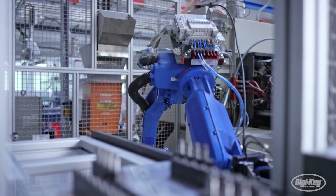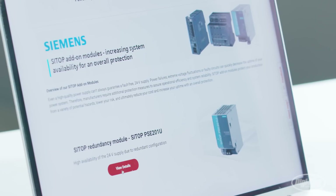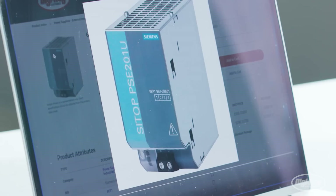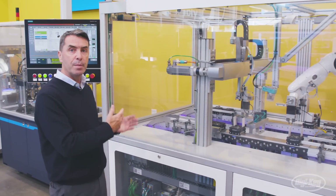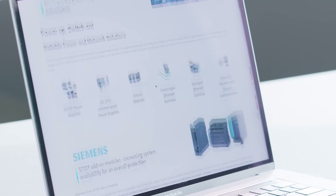We can now boast the largest available inventory of automation products in the world. We want to make sure we have a little bit of a lot of different things — not only the main products everyone keeps in stock, but also the ancillary items necessary to complete a project. All of those products that go into making a machine run, DigiKey can now supply to you.